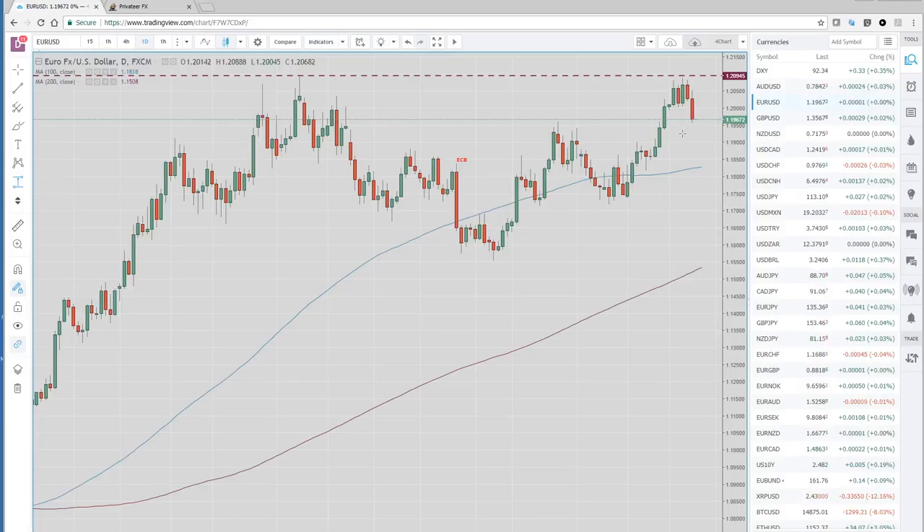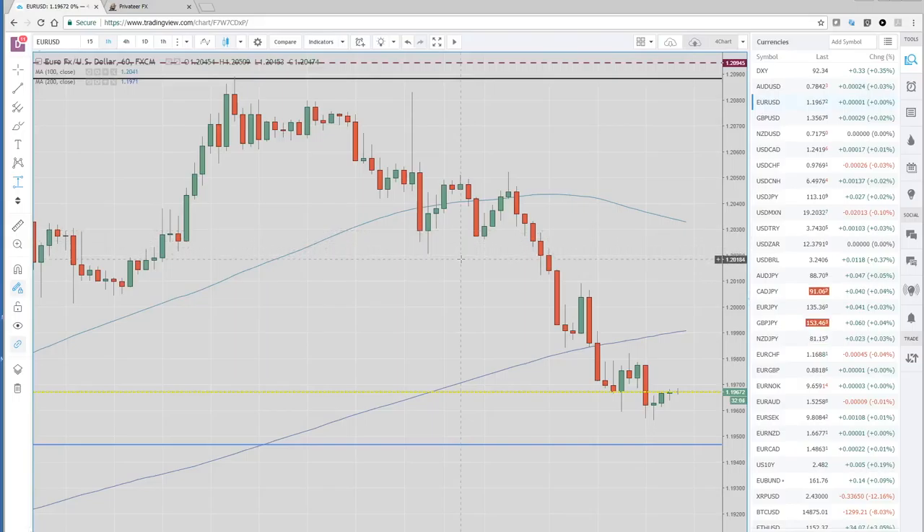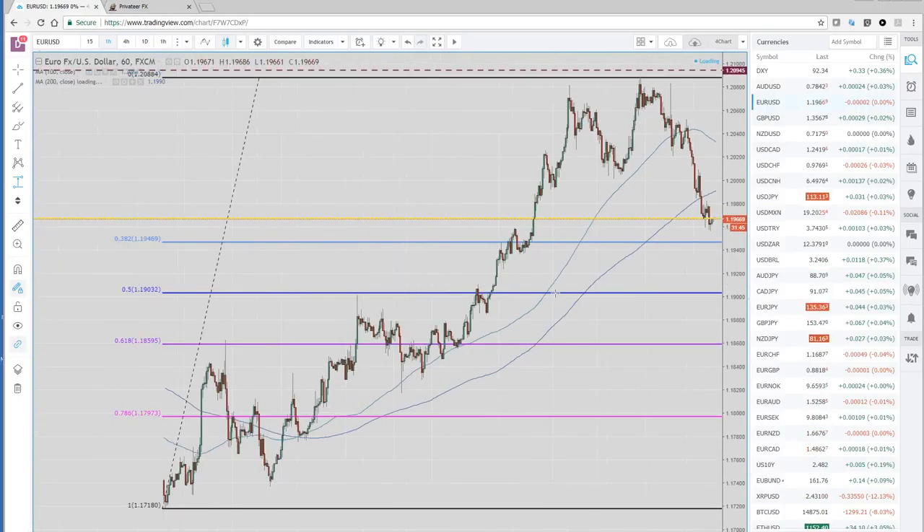We remain bearish on this pair, looking for lower levels. You can see the break we sold during Europe, which was through the $120 figure level. We got down to $119.55 and we're closing pretty weak — $119.67 last. So no reason for us to change our tune on our bearish views.